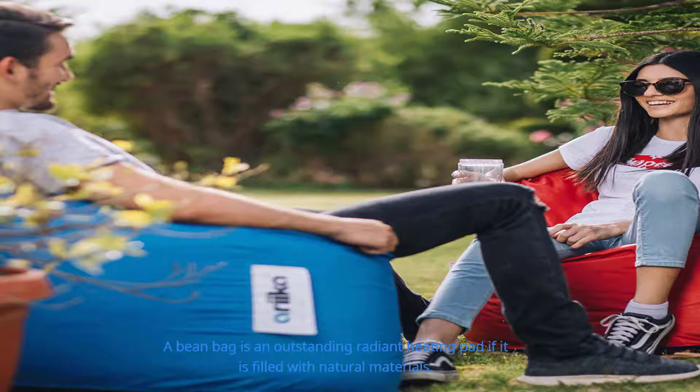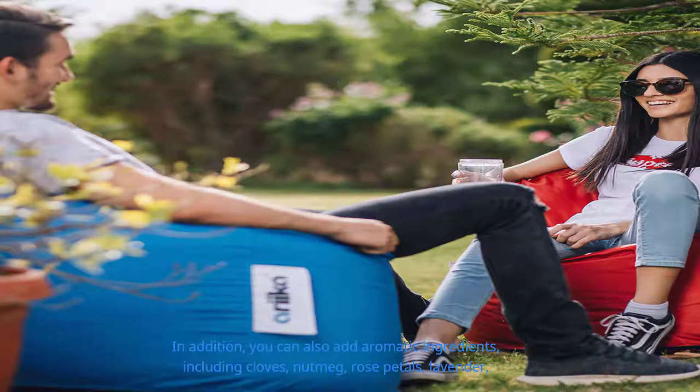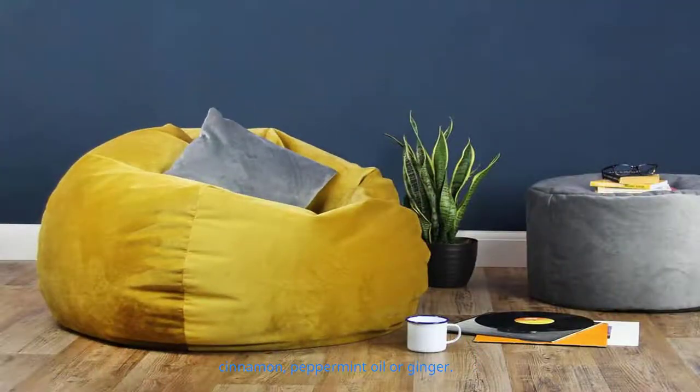Bean bag heating pads: a bean bag is an outstanding radiant heating pad if filled with natural materials like wheat, rice, beans, corn, barley, flax seeds, oats, or cherry pits, which offer good warm temperature. You can also add aromatic ingredients including cloves, nutmeg, rose petals, lavender, cinnamon, peppermint oil, or ginger. You can heat the bag using dry heat from a microwave or oven, and the filler can hold heat for about an hour. The bag can also be spritzed with water to provide a little moisture.